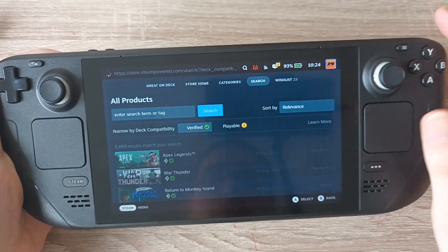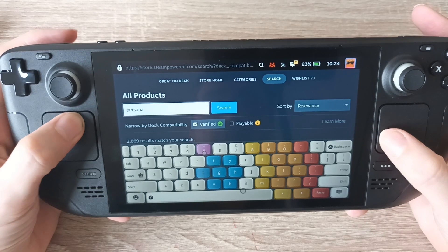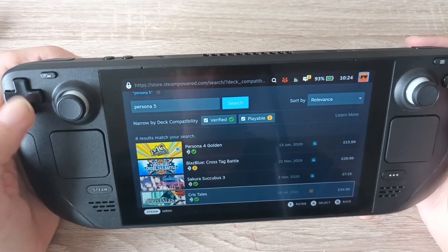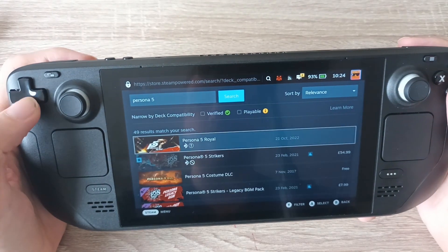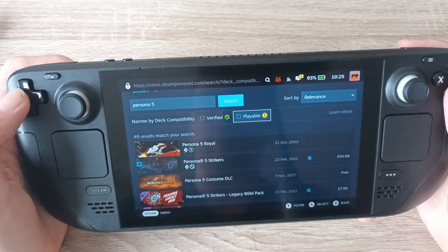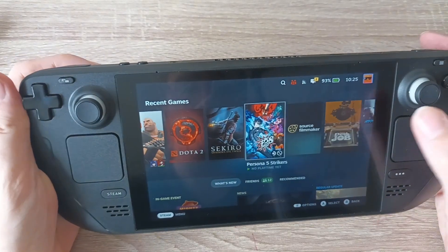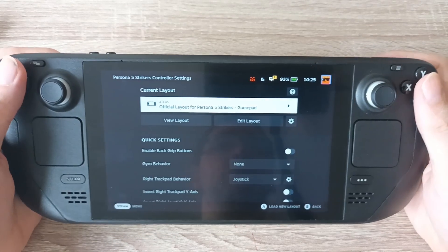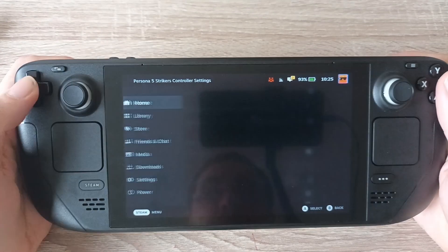Let's say I want to download Persona 5. Watch what happens — I go to search and it's not there in the entire store. Verified and playable — okay, I'm going to have to do both of these. These little tags here. Apparently Persona 5 isn't playable on this, nor is it verified. However, if I go to the game itself and go to the control options, there's apparently an official layout for Persona 5 Strikers with the gamepad. I'm not too sure if it just needs updating, or if Valve's screening process missed it. I guess Persona 5 slipped through the cracks.